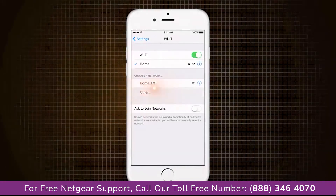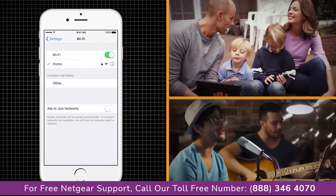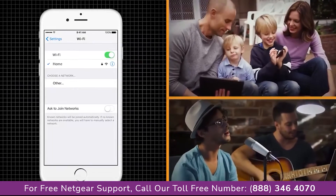With the One Wi-Fi name feature, you can go from your garage to your backyard with seamless connection from your existing Wi-Fi.